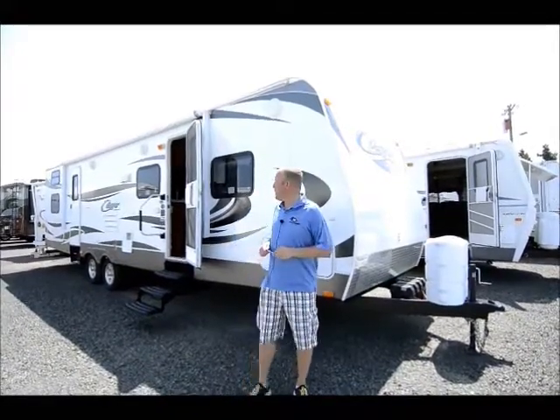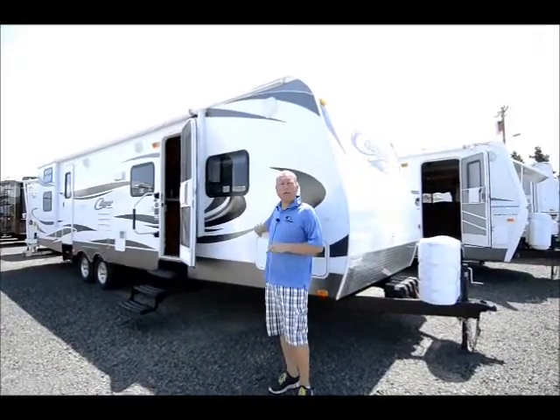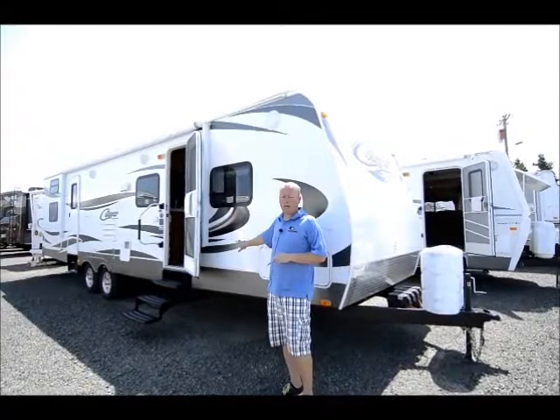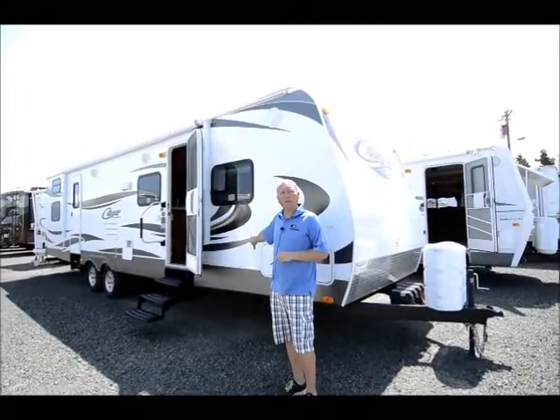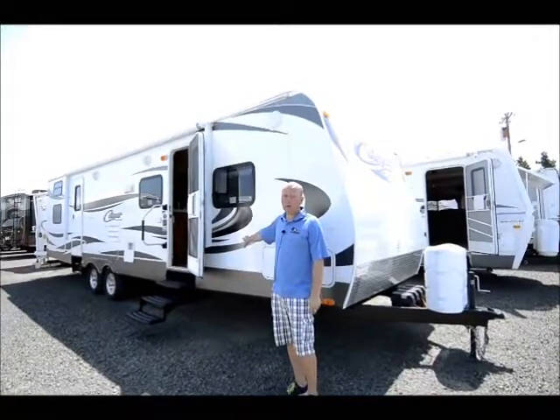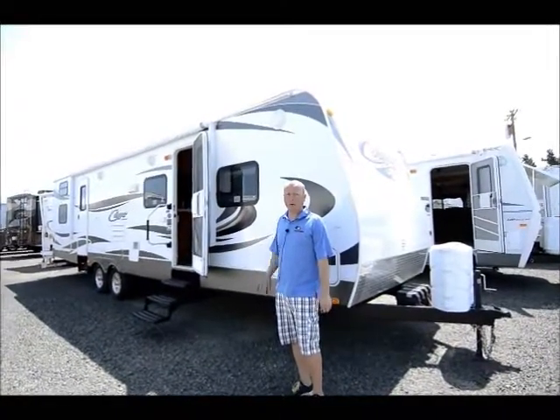This does happen to be a bunkhouse, something that was sold here just last fall. The folks that had it had a change of lifestyle plans and have no need for it anymore. So as such, it's a year old, probably only been used a couple of times. It looks like brand new on the inside.